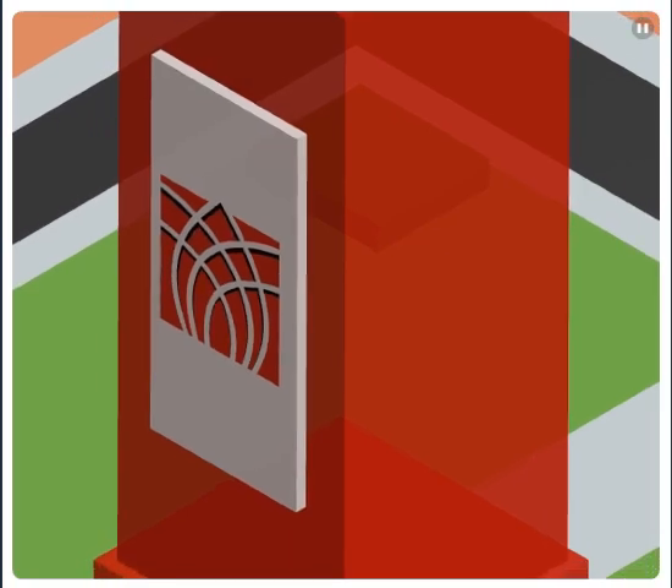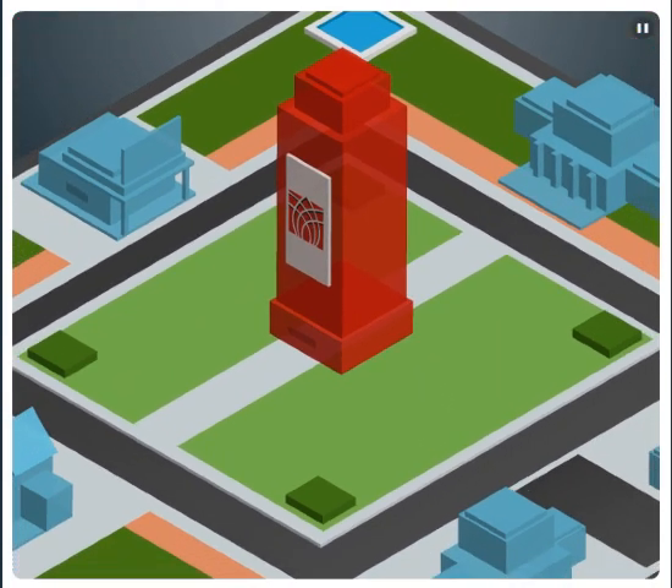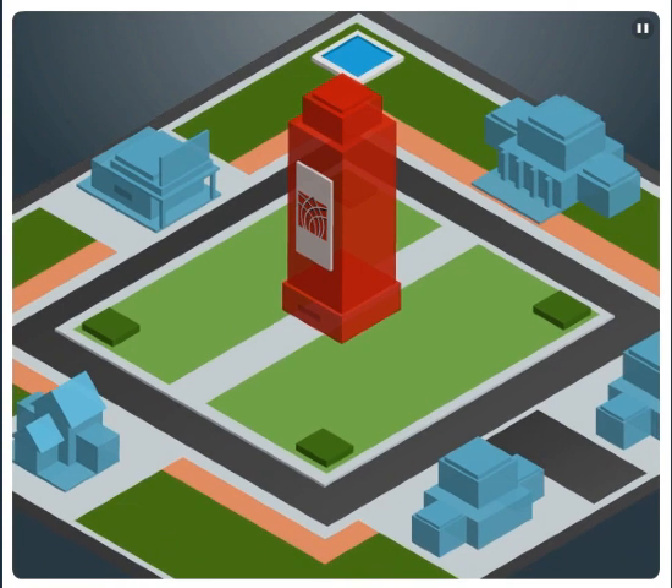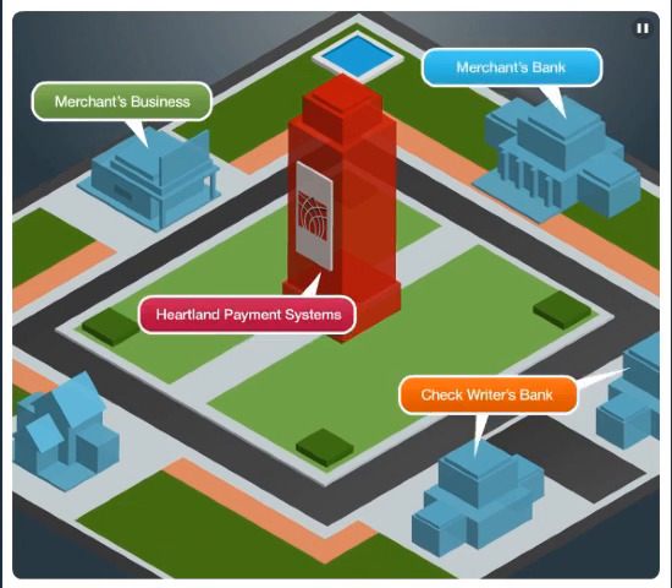This demonstration takes you and your deposits through Heartland Check Management's full process end-to-end solution — from your business to Heartland Payment Systems, to your bank and the check writer's bank, and when necessary, to the check writer's home and your local prosecutor's office.